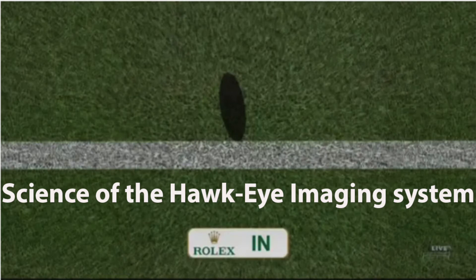In tennis, the ball can move at speeds in excess of 100 miles per hour for the majority of the match, making it sometimes hard for a stationary judge to make a close call on whether the ball is in or out. The Hawkeye imaging system was originally invented in 2001 for use in cricket, but quickly evolved into an influential technology in tennis.